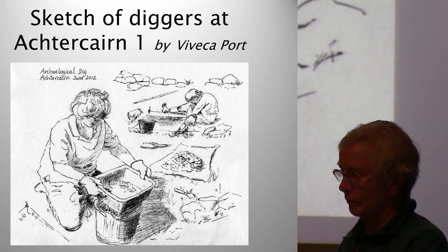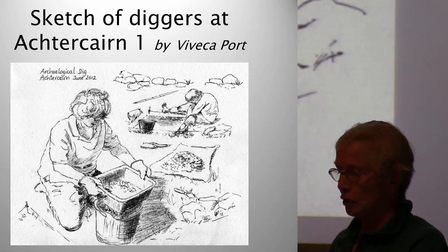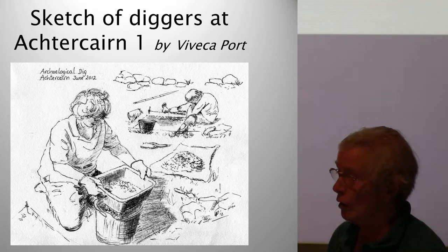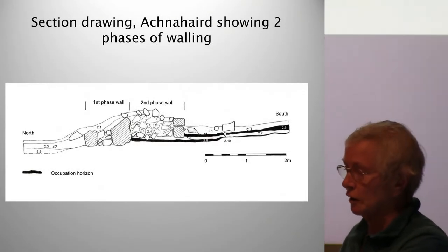Here's a sketch done at the cairn by Viveca Port — these are all on the website. We have some interesting results so far, although results from the soil samples are not yet available. I only have time to show a very small example of evidence on occupation and structure which we've got from sections in the trenches.